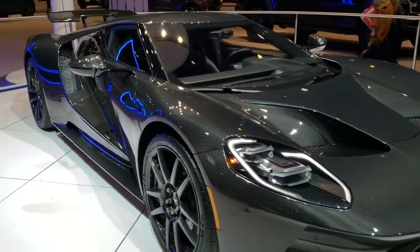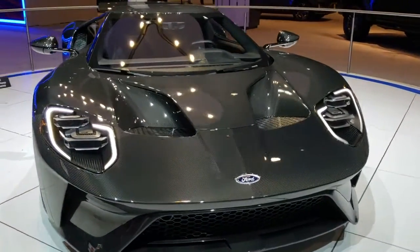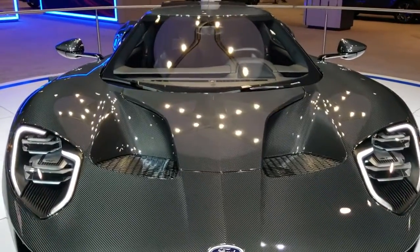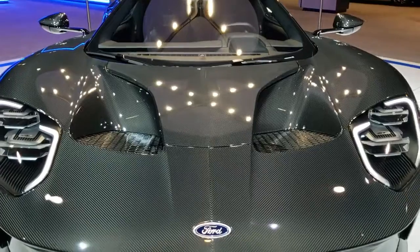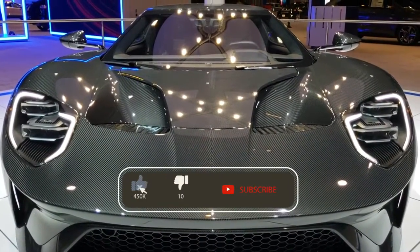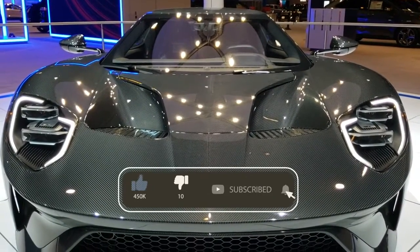Thanks for checking out the video and I hope you enjoyed the quick walk around here. Remember to like, subscribe, and share on this video and all the videos that you see on our YouTube channel, which is youtube.com/SummitAuto. Any second you'll see a link to subscribe to our YouTube channel on your left, a link to more 2020 Auto Show videos like this one on your right, and a link to our website on the bottom.